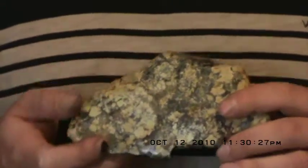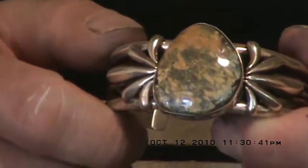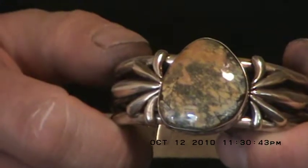Now I'm going to show you a few more examples in jewelry. Here's a bracelet. This is an even browner variety of tortoise turquoise, and it has that nice black spiderwebbing.